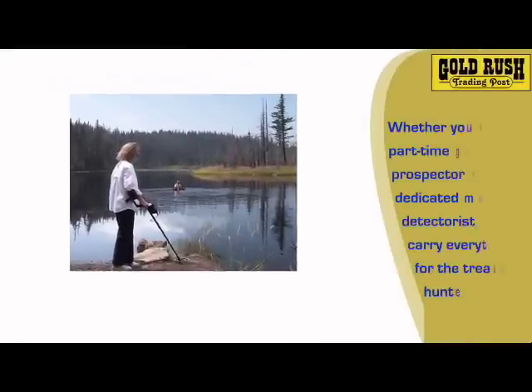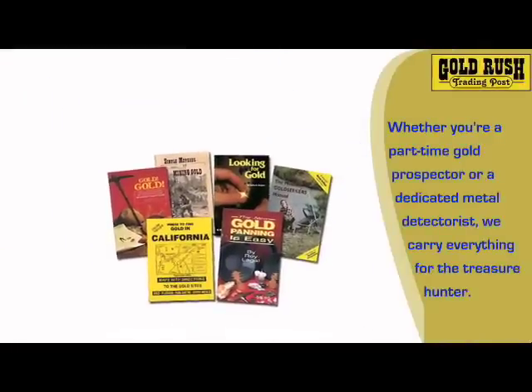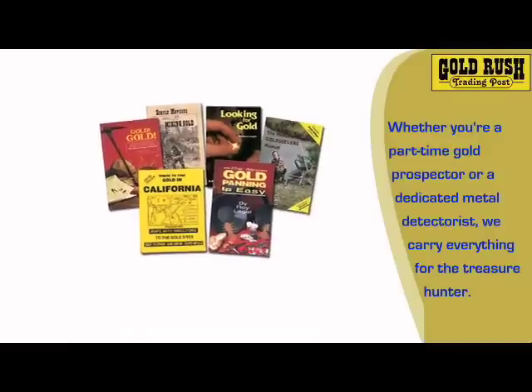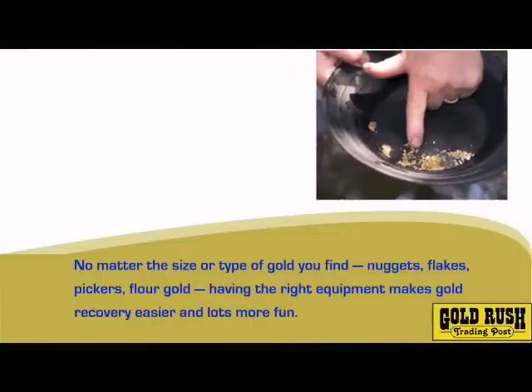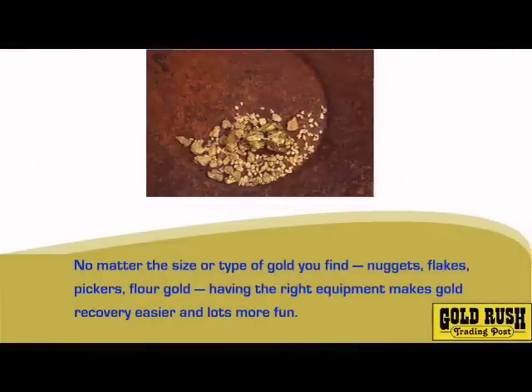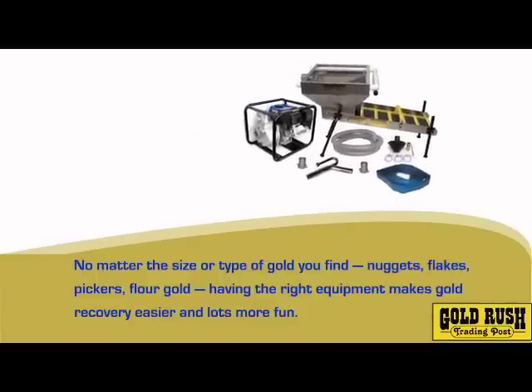Whether you're a part-time gold prospector or a dedicated metal detectorist, GoldRushTradingPost.com carries everything for the treasure hunter. No matter the size or type of gold you find — nuggets, flakes, pickers, or flower gold — having the right equipment makes gold recovery easier, more profitable, and lots more fun.